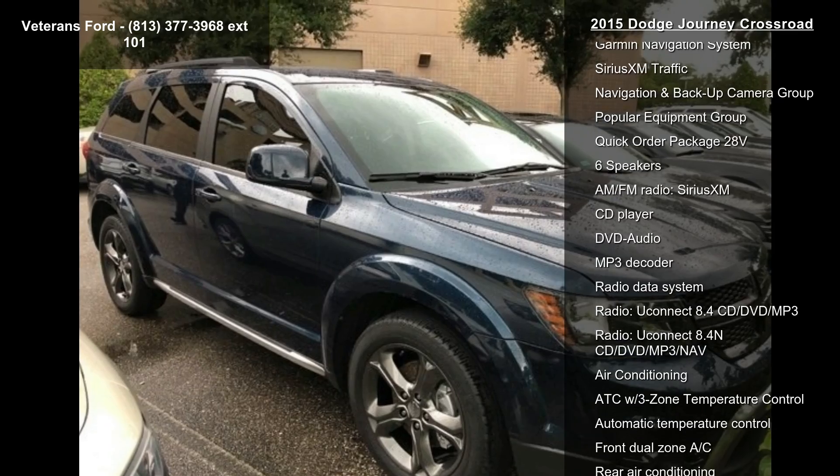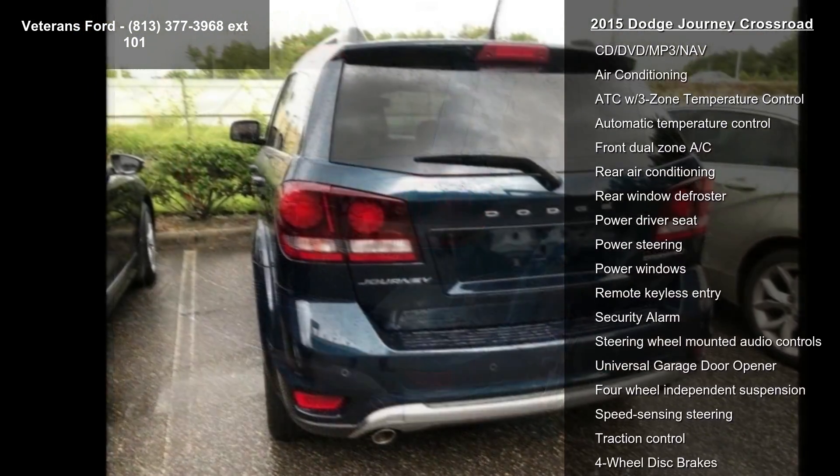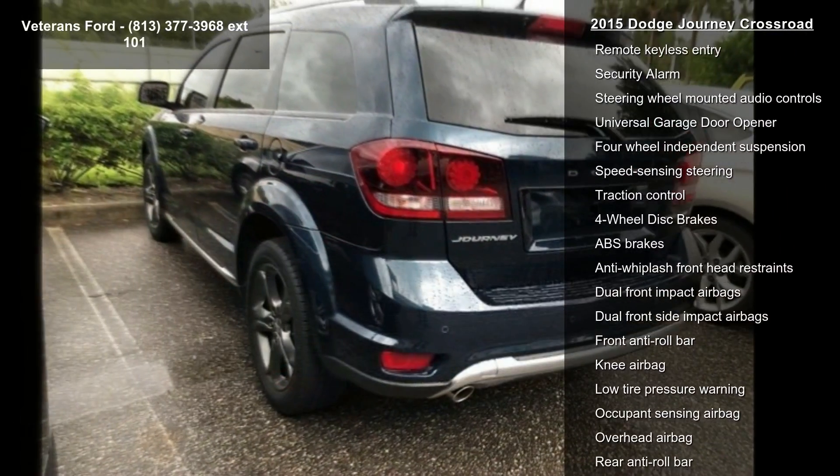Some of the top features included with this vehicle are Garmin Navigation System, Sirius XM Traffic, Navigation and Backup Camera Group, Popular Equipment Group, and Quick Order Package 28V.